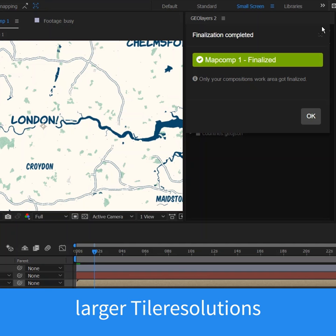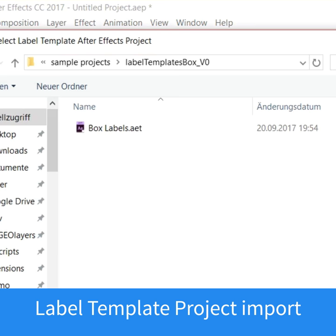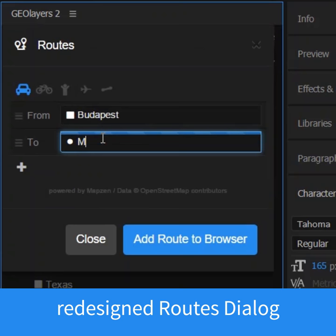Feature styles are synced and saved with your project. You can easily import label template projects. The route style log is redesigned and more powerful. KMZ files are supported.